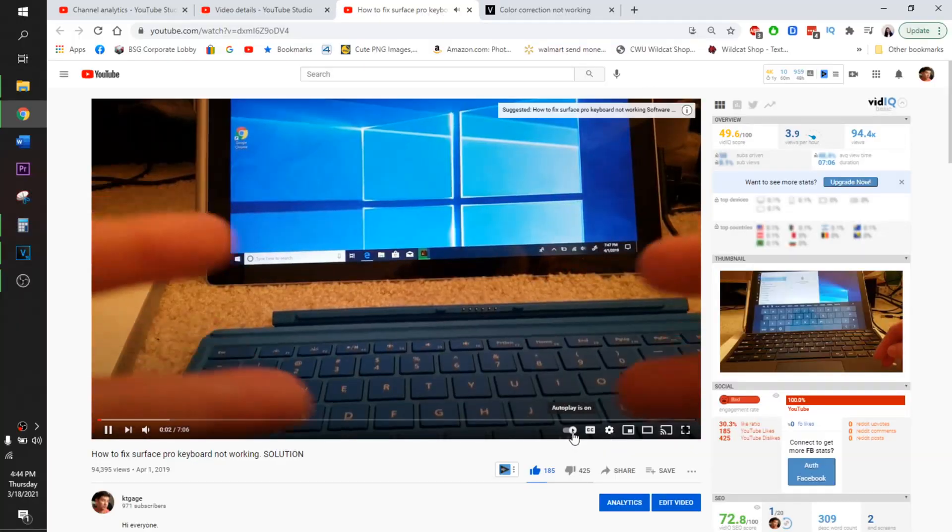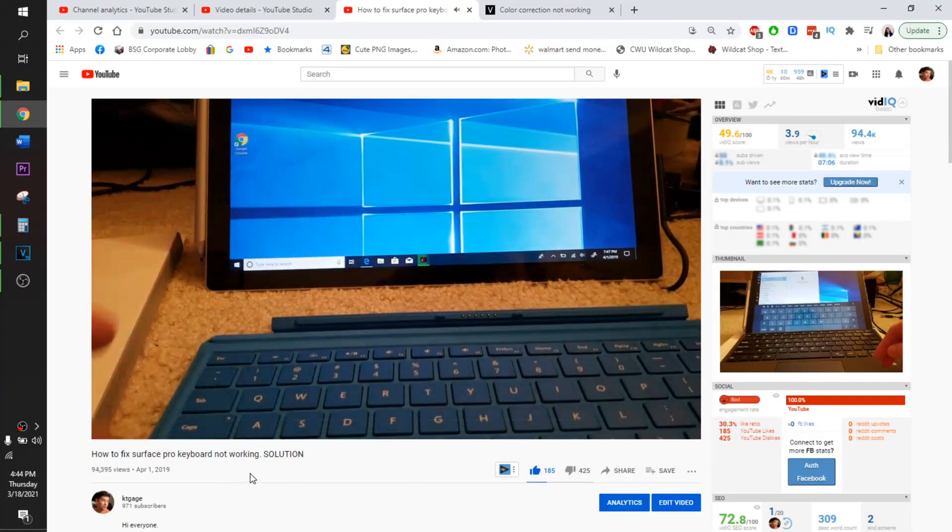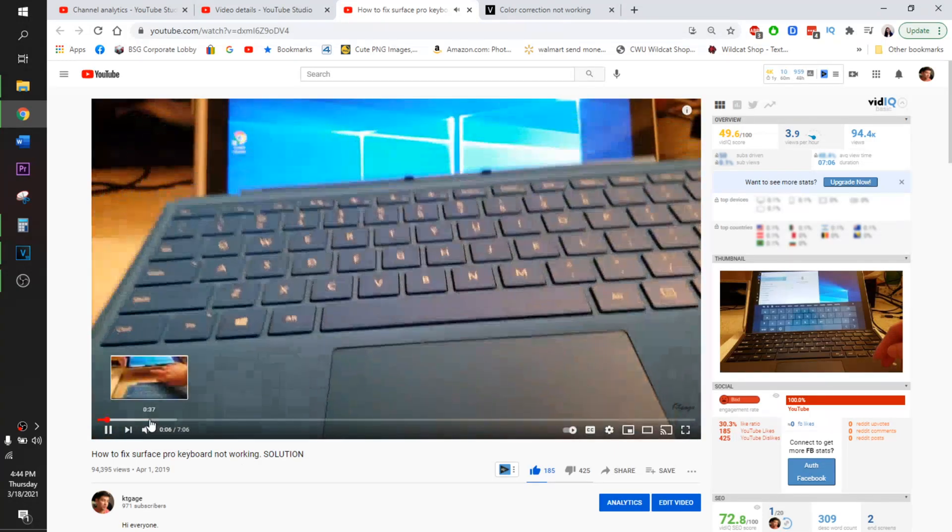Hey guys, welcome back to another video. In today's video I'm going to be going over my Surface Pro keyboard videos. I made about three videos on how to fix your Surface Pro keyboard if it stops working. The first one that I have is doing the most popular — it's looking at more of a hardware solution.